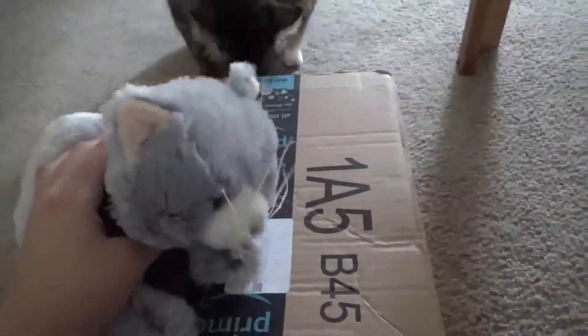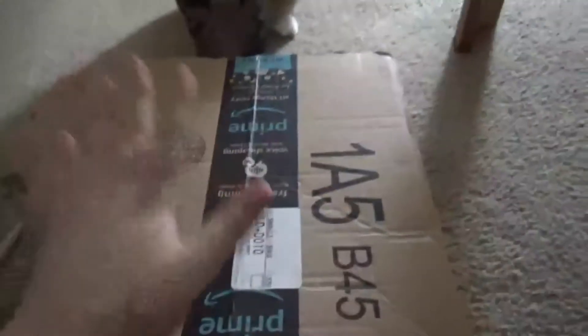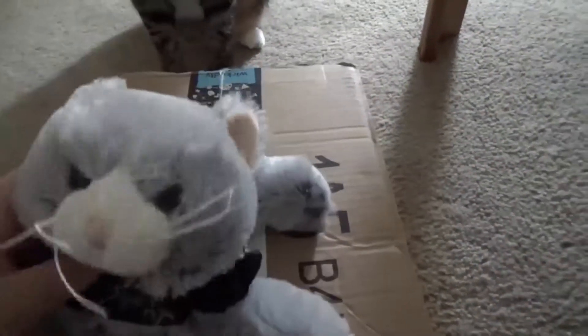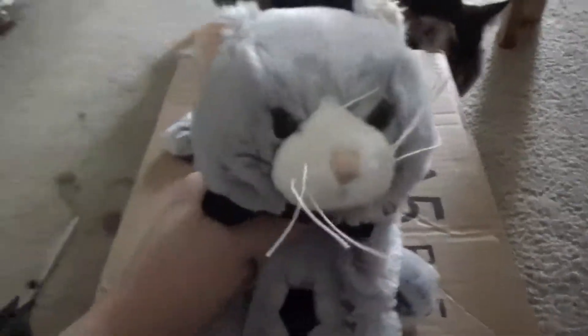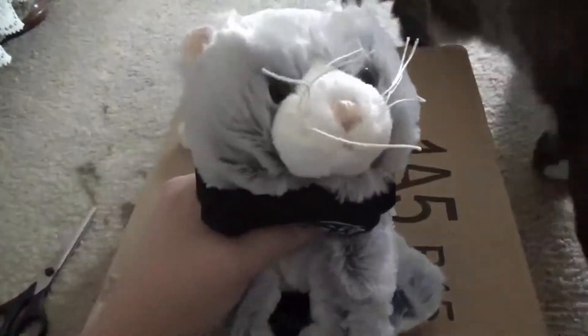Hey guys, it's me Kat here again with another package. This package took a little bit longer, but the box is in way better condition than the last box. I didn't film me going to the mailbox because I had no idea if it was going to be there or not. I just kind of winged it and went. Let's just get on to it.